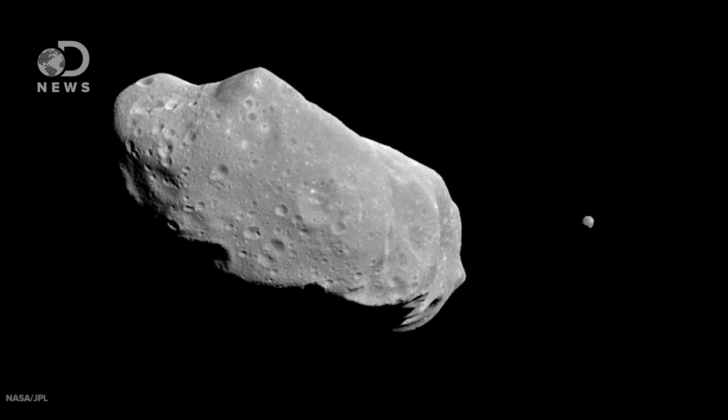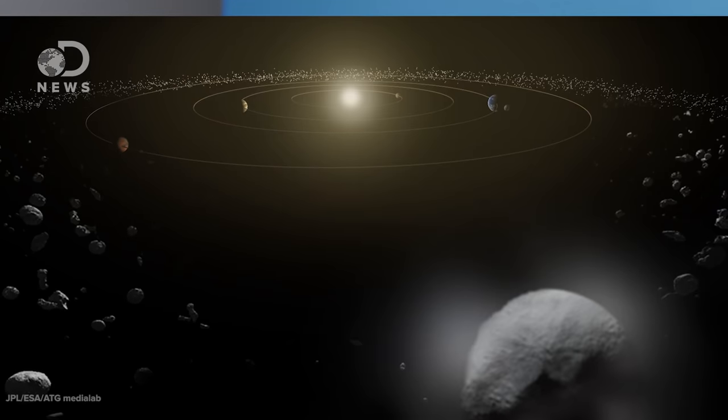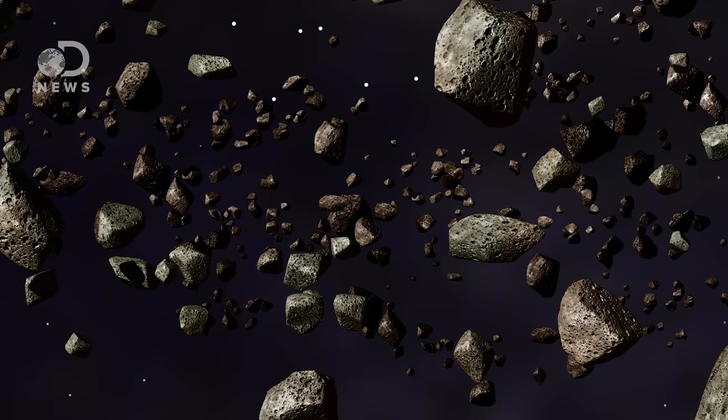Asteroids are massive hulks of rock and metals floating around in the solar system. They're leftovers from the formation of planets and moons, with the major concentrations appearing in the aptly named main asteroid belt between Mars and Jupiter. The Kuiper belt beyond Neptune also contains millions of objects, but it's so far away that it's not important for an asteroid retrieval mission, which is what we're talking about today.